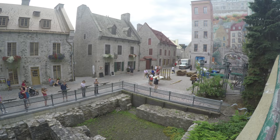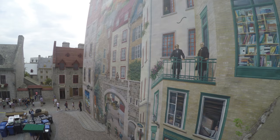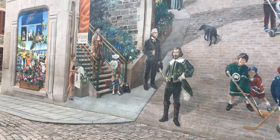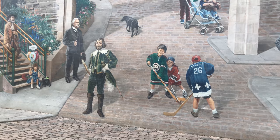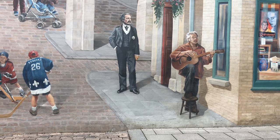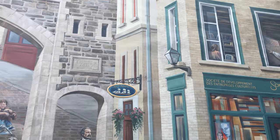My first view of the Fresques des Québécois literally took my breath away — it was the highlight of Place Royale for me. It's a three-dimensional city landscape featuring landmarks and figures of Quebec's history. It was completed in October 1999 and serves as an important icon of Quebec's cultural identity. You really need to see this in person to fully appreciate it.